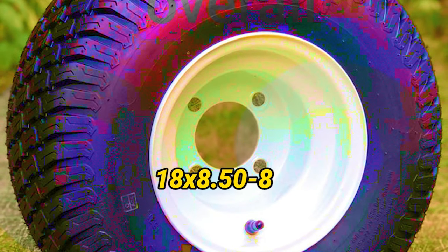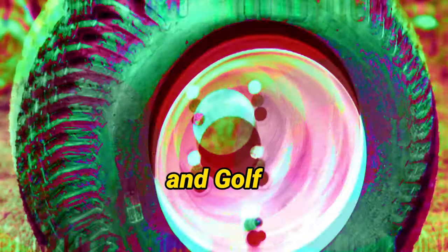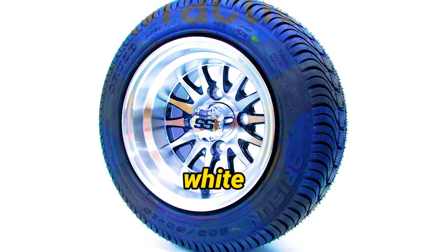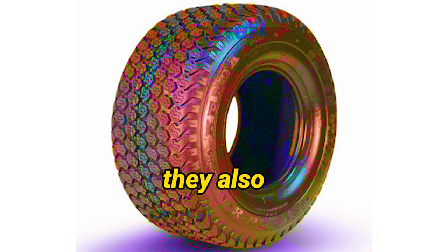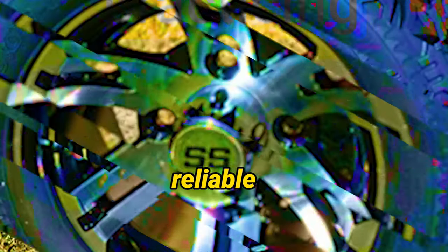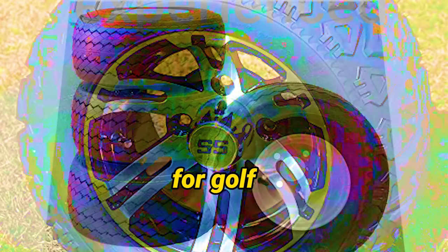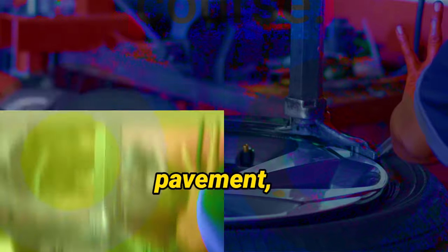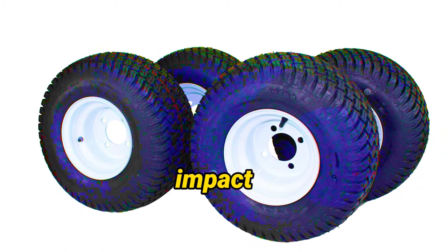Number 1: Golf Cart Tire Supply 18x8.50-8 GTX OEM Golf Cart Wheels and Golf Cart Tires Combo. These White Steel OEM Golf Cart Wheels add a touch of elegance to your cart while offering unbeatable durability and longevity, precisely engineered to fit your golf cart like a glove for optimal performance on the greens. The reliable slasher tires that accompany these wheels are designed specifically for golf carts and DOT-approved for road safety, providing exceptional traction on both turf and pavement with a turf-safe design.